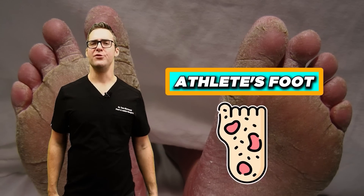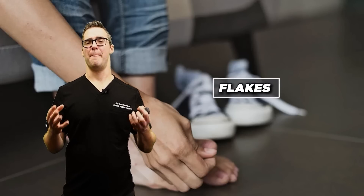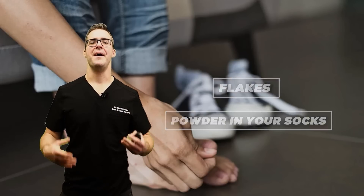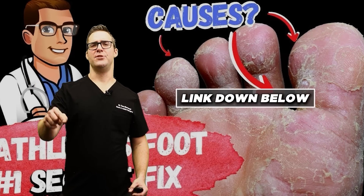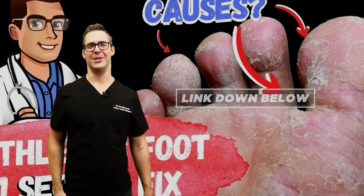Athlete's foot — do you have dry, scaly skin around the bottom of your foot? Flakes, powder in your socks when you take them off? That's athlete's foot. It can be itchy, dry, and scaly. It's very predictably taken care of — check out the guide on athlete's foot and the home remedies below.